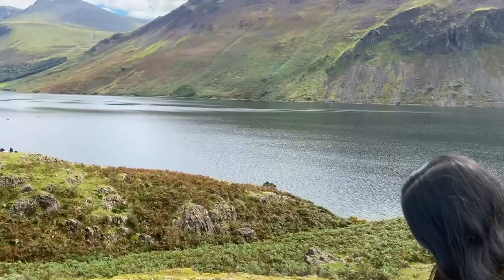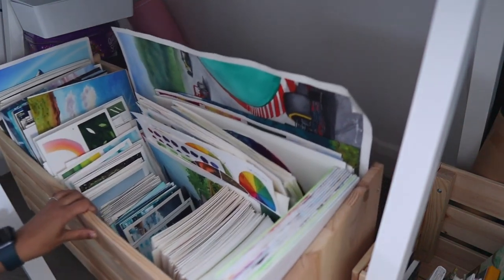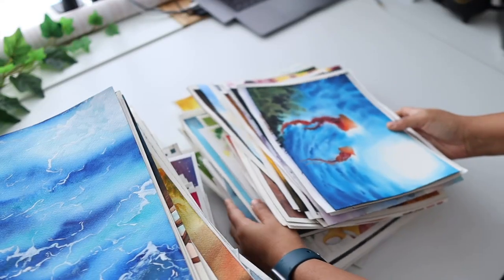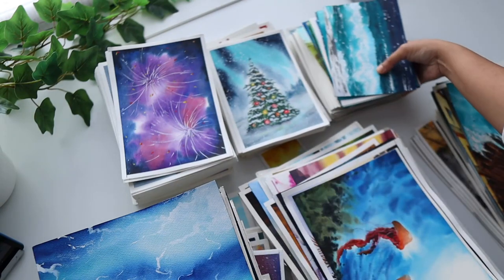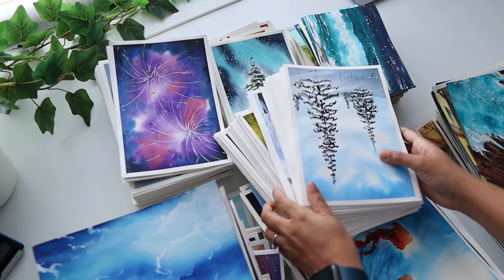I have been painting on watercolor paper for a long, long time now, and I have literally lost track of where some of my old paintings are. One question I mostly get from my friends and viewers is how I store my paintings. Do I sell them? Do I use portfolio bags or do I just throw them away?